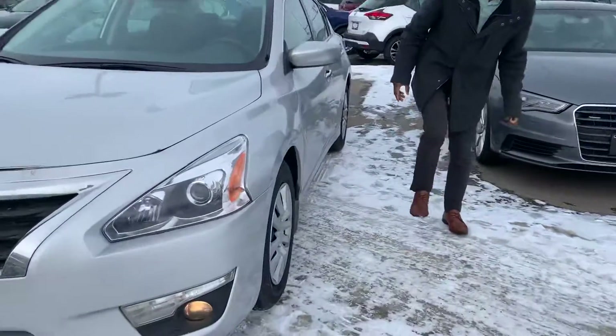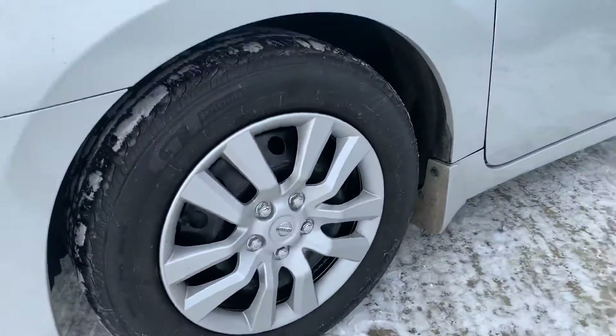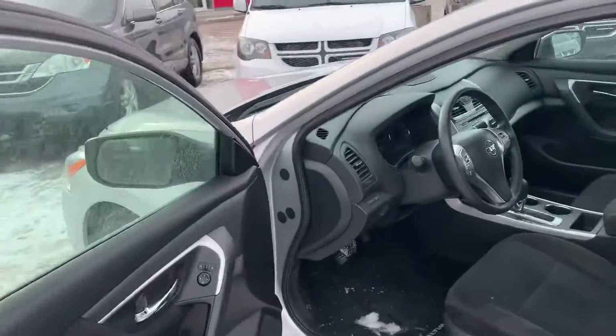Coming on to the side, you get those practically brand-new all-season tires with those beautiful rim covers to protect your rims. You do get the remote start from the factory and keyless entry for the doors there for ease of entry.